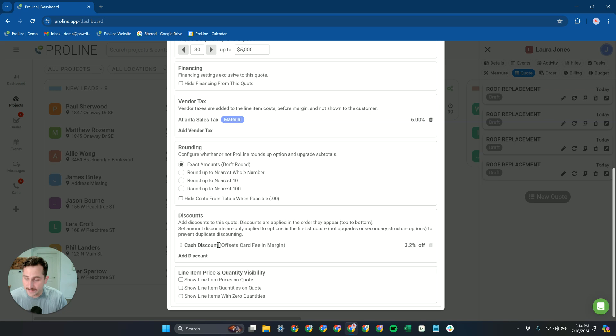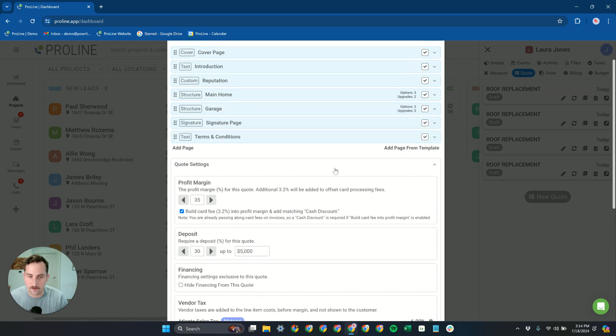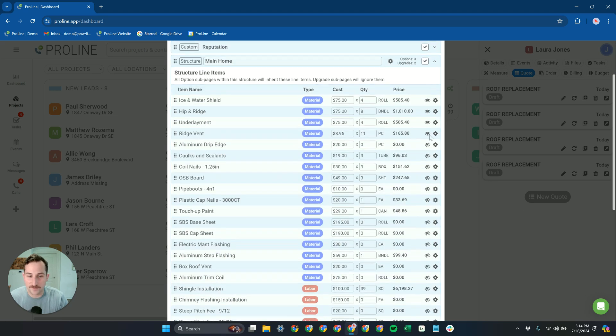You also have the ability to add discounts — full control over adding both flat-rate and percentage-based discounts. You also have a lot of control over line item and price visibility: do you want to show pricing per line item? Do you want to show line items with zero quantities? Do you want to show quantities at all? Typically with a homeowner, you don't need to get into a conversation about why you're ordering a certain number of nail buckets, so most people choose to leave these hidden.